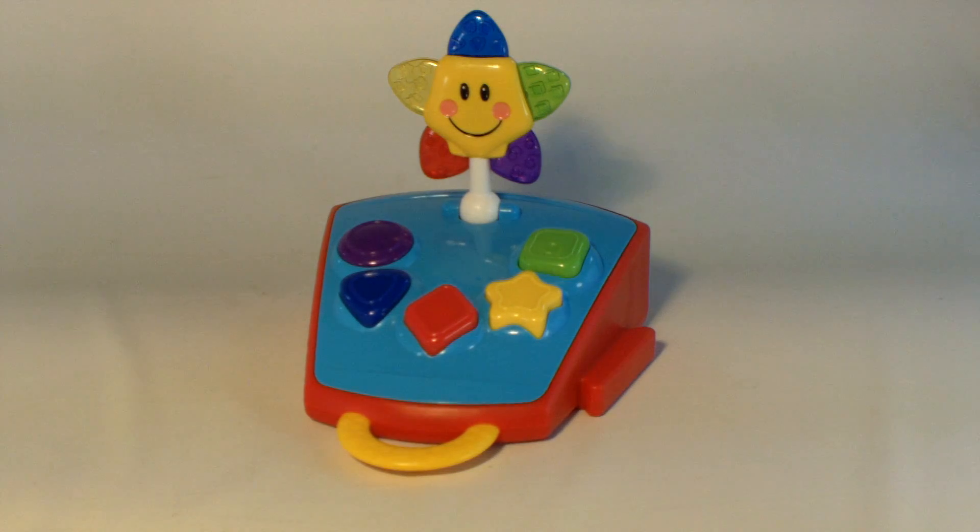Well, there you go. That's the Baby Einstein Connect and Play Zone. This is one section of the Play Zone. Thanks for watching.